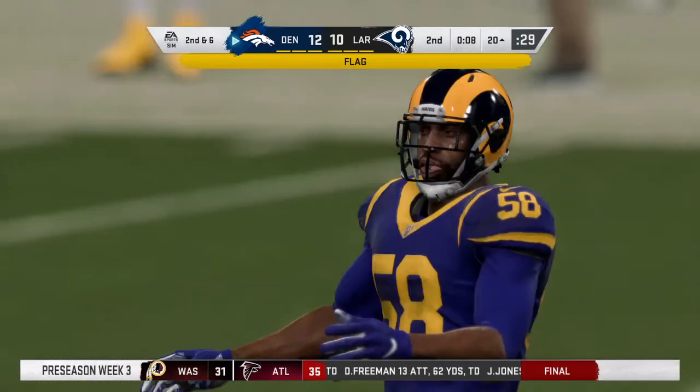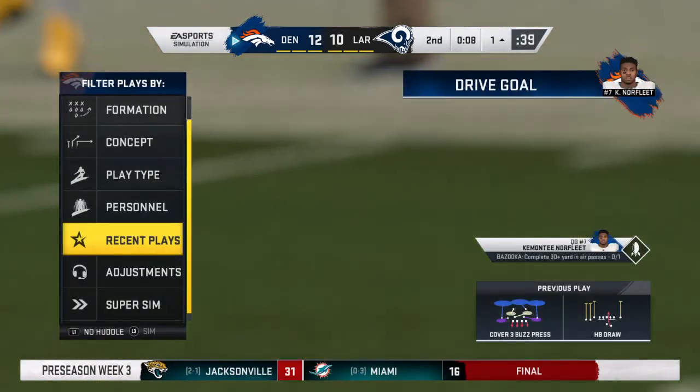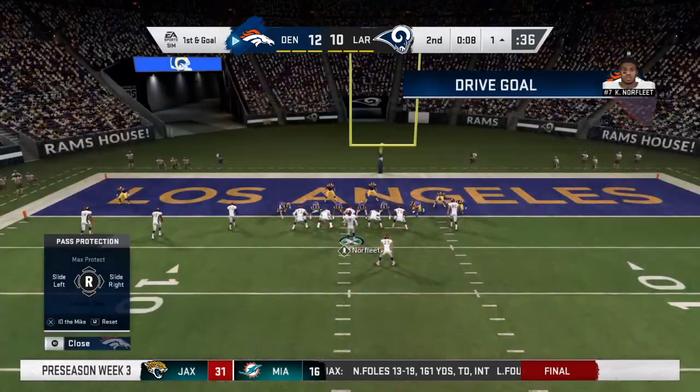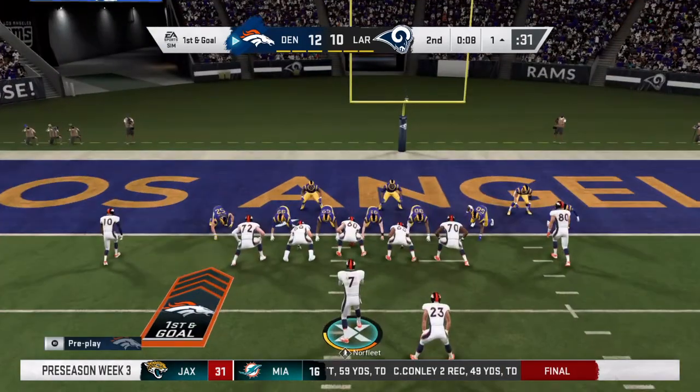Let's check in with our referee. The pass incomplete in the end zone, but contact and pass interference. Now, where does the ball get placed? At the one-yard line. They gave up excellent real estate on that one.